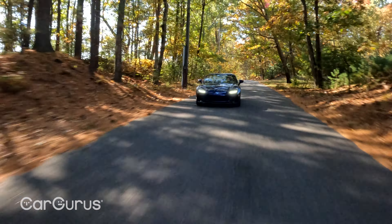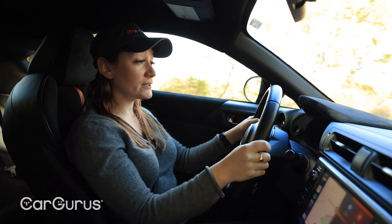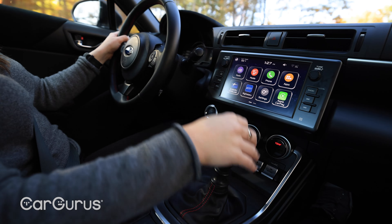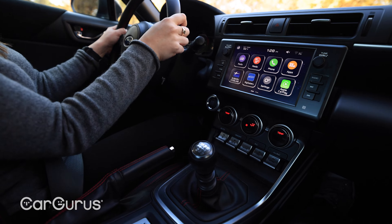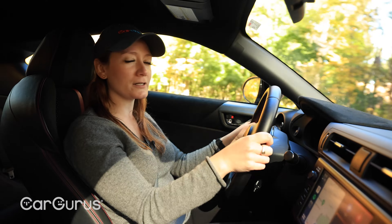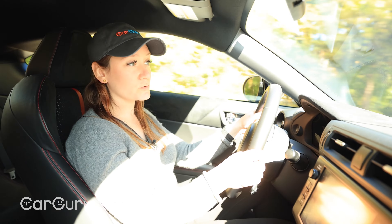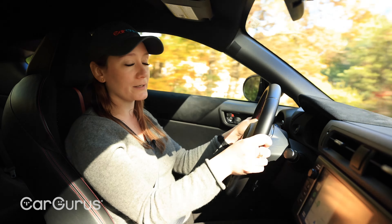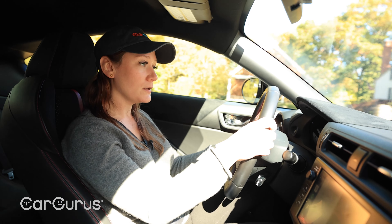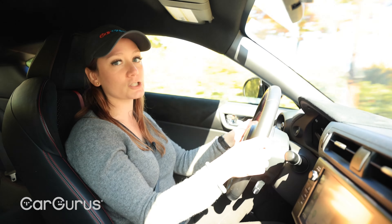Subaru says the BRZ will do zero to 60 in six seconds with the manual, or 6.5 with the automatic. Stick shift fans rejoice — the six-speed manual transmission is standard. You can choose to pay extra for the six-speed automatic with paddle shifters if you prefer. Do note that you get better gas mileage with the automatic: 25 miles per gallon combined, as opposed to 22 with the manual. Both transmissions have been modified for 2022 — the automatic was retuned for faster downshifts, and the manual was tweaked for a better shifting feel.